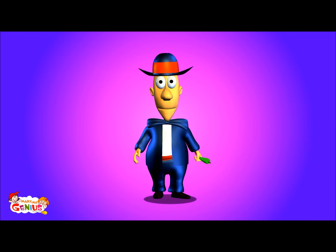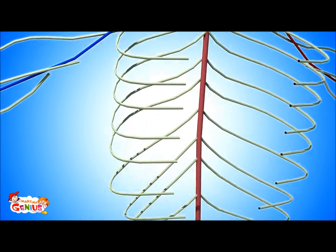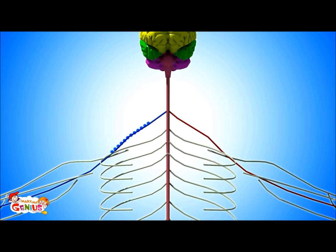Do you want to learn about the peripheral nervous system? The peripheral nervous system is made up of many nerves which are present throughout the body. It has two functions. Some nerves receive information, like when you taste something — these messages are carried to the brain. The nerves which take the message from senses to the brain are called sensory nerves.